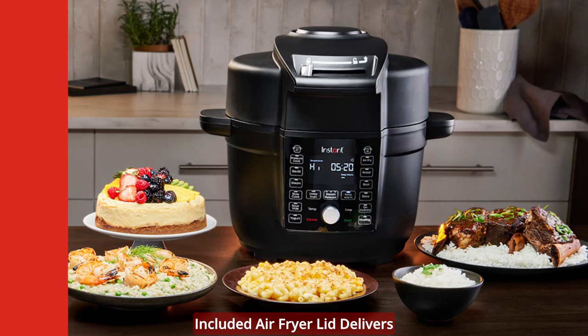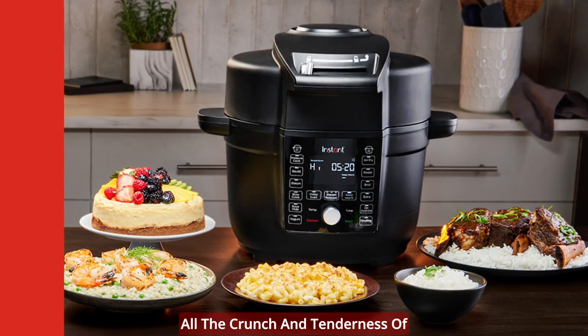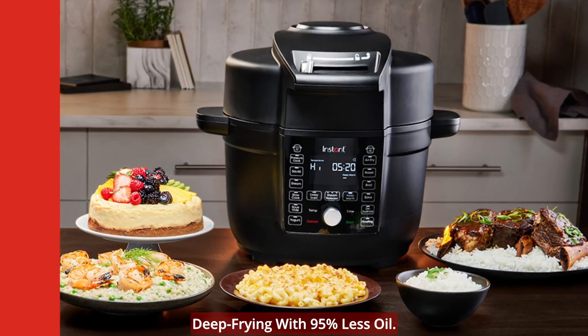Even Crisp Technology: the included air fryer lid delivers all the crunch and tenderness of deep frying with 95% less oil.